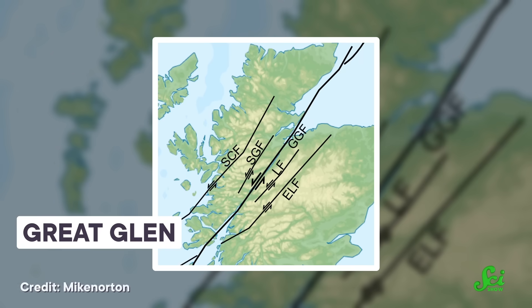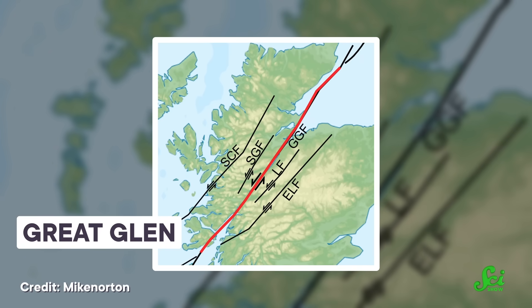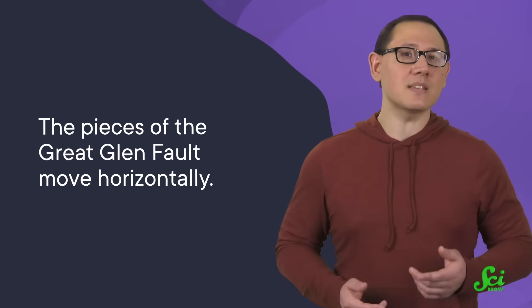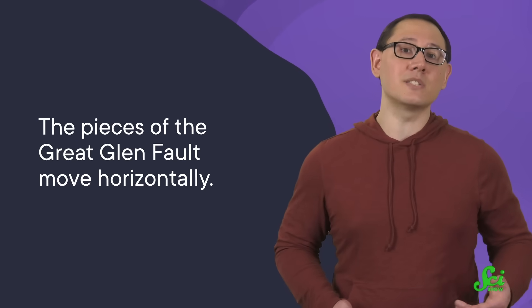This process resulted in the crumple and buckle of the Earth's crust, which also formed new mountains and fault lines all around the world. One of those new faults was the Great Glen, which is a strike-slip fault. This kind of fault happens when two tectonic plates shear or move horizontally past each other. Other types of faults typically move one of the plates vertically, which creates mountains and elevated terrain above the fault. But because of how these two plates collided during its formation, the pieces of the Great Glen Fault move horizontally.